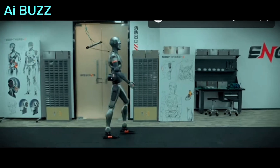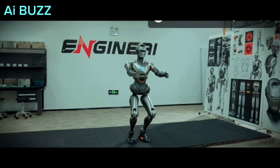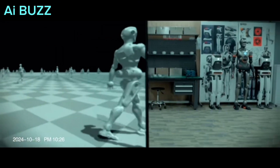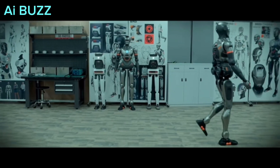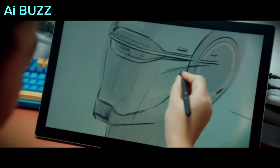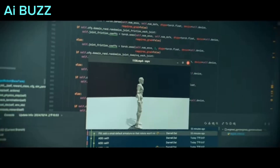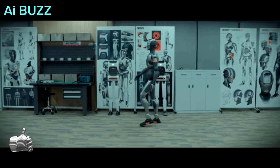Imagine a robot that moves as naturally as a human, combining the precision of a machine with a human-like fluidity. Engine AI has made that possible with SE-01, their new humanoid robot designed to reshape what we think is possible. Engine AI has achieved something extraordinary — a robot with smooth, almost lifelike motion, and they've done it with a unique neural network approach.